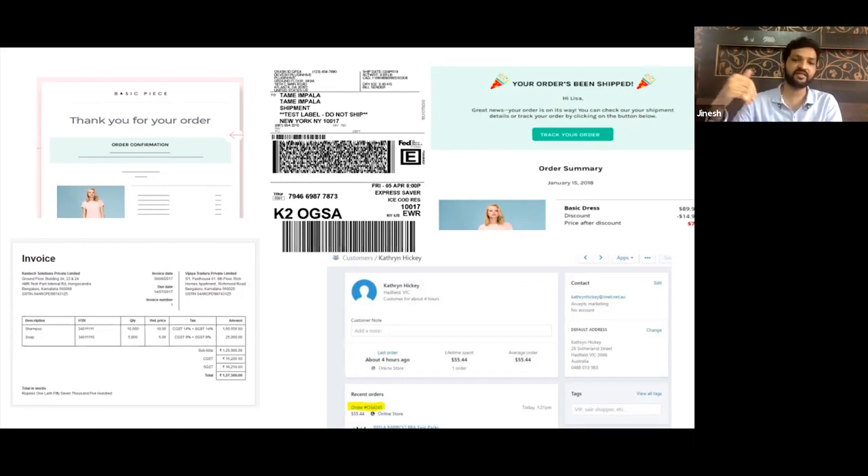The system should also create a customer profile, update it with how many orders the person has made, store multiple addresses, and store email IDs for remarketing. Just the order process itself is very complex. For example, if you want to do a special sale and send emails only to people who purchased a particular category of products, your system should be able to segment that list and send a specific campaign via email, SMS, remarketing, Google, or Facebook seamlessly.